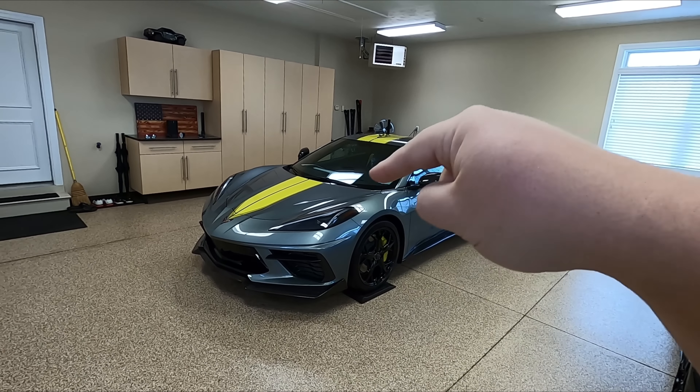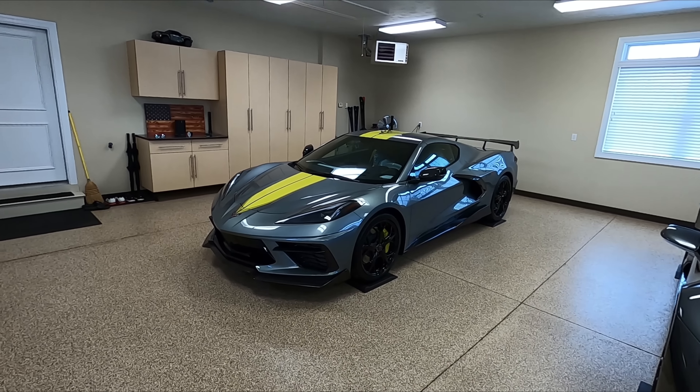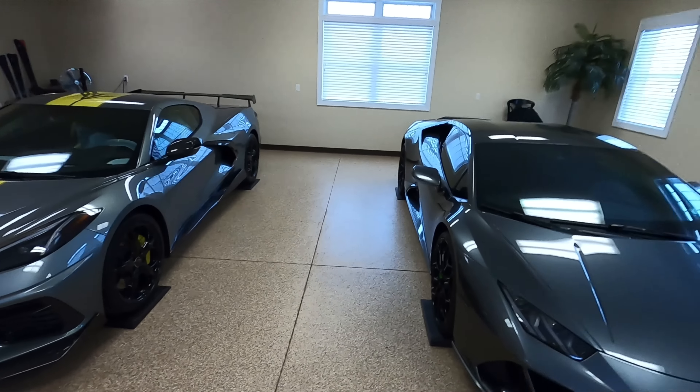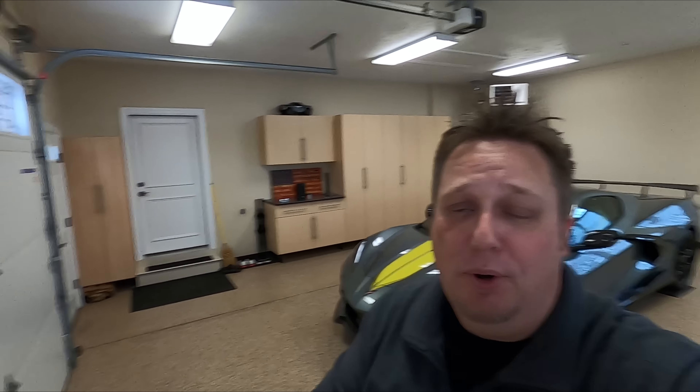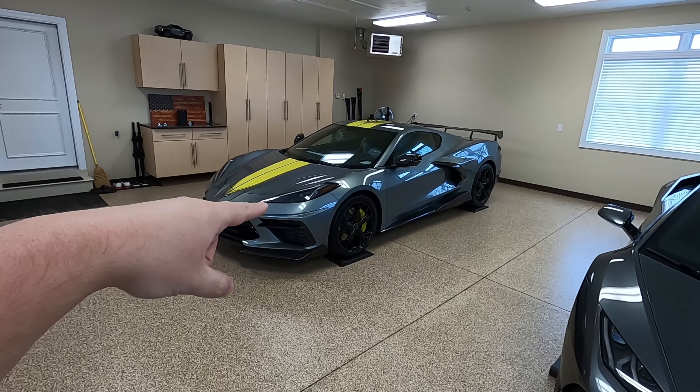Believe it or not, there's another one just like this sitting in the garage right down below us. So there are two here, spec'd exactly the same — and believe it or not, they are my spec. I actually gave the information over to my friend after he reached out to me after watching some of the videos here. He is a horsepower obsessed fan, of course.